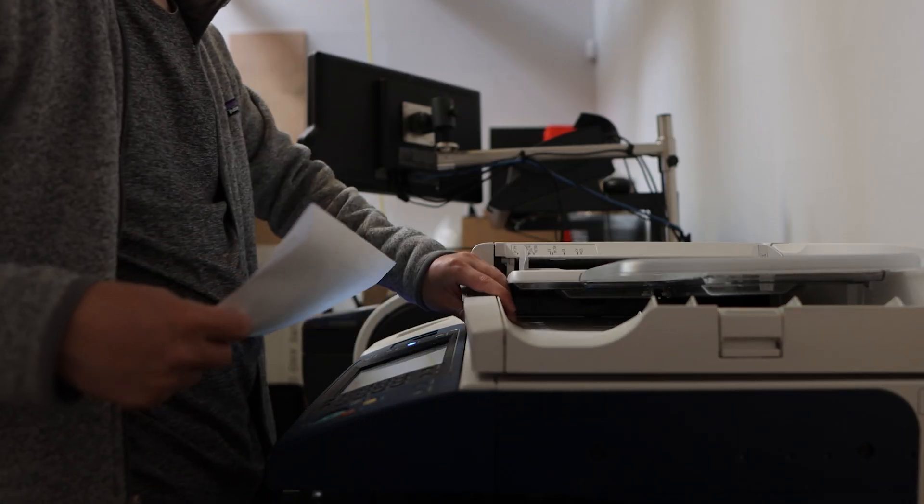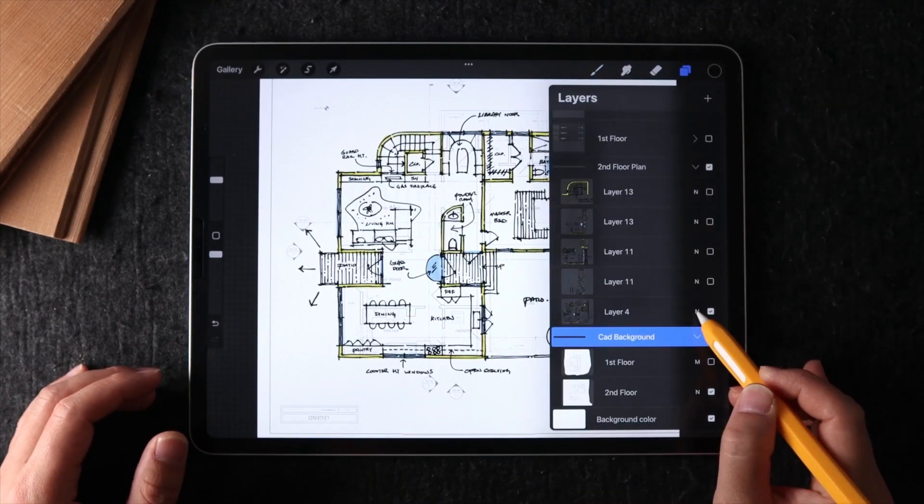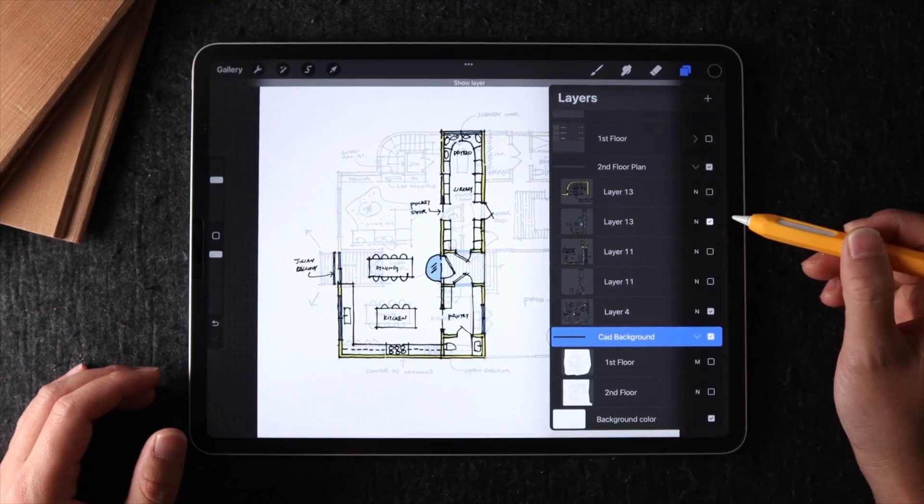One of my pain points as a designer is the inability to update sketches. It's not impossible, it's just really annoying. Traditionally, we have to scan our sketches first, recompose it in Photoshop, and post-process for color and mistakes, and then we're able to save it, rename it, and bring it into a presentation. You're probably familiar with this process yourself, and this isn't a process I particularly enjoy.